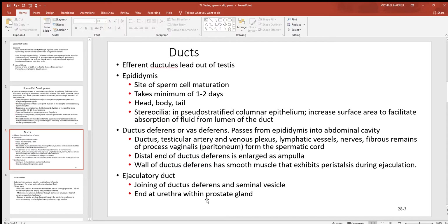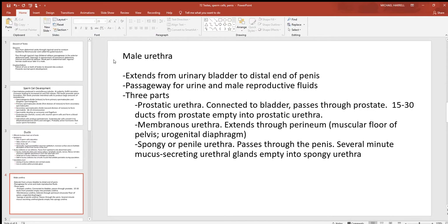The ejaculatory duct enters the urethra within the prostate gland — the only unpaired accessory gland of the male. The male urethra extends from the urinary bladder to the distal end of the penis, serving as a passageway for urine and male reproductive fluids and cells. There are three sections: the prostatic urethra passes close to the bladder through the prostate gland, with the prostate ducts connecting into it. If the prostate gland becomes enlarged — which sometimes occurs in males — it narrows the urethra, causing difficulty with urination.